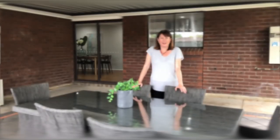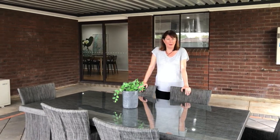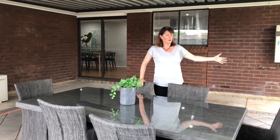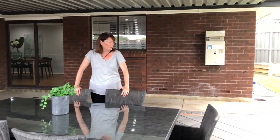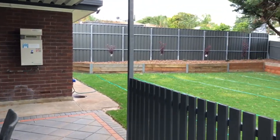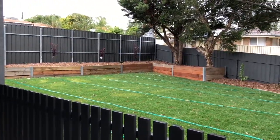Without a doubt one of the best features of this property is the backyard. You've got a fantastic outdoor entertaining area, a fantastic lawn area for kids to kick a ball, play on the trampoline, and you've got some nice established trees giving out that nice shady look. So yeah, it's really good to crack a backyard like this.